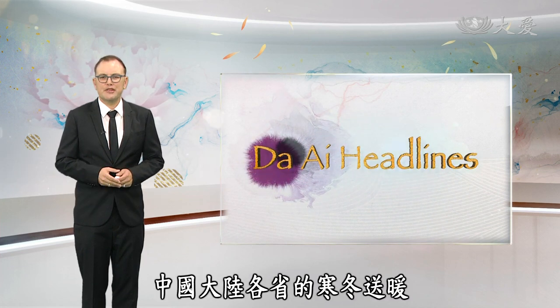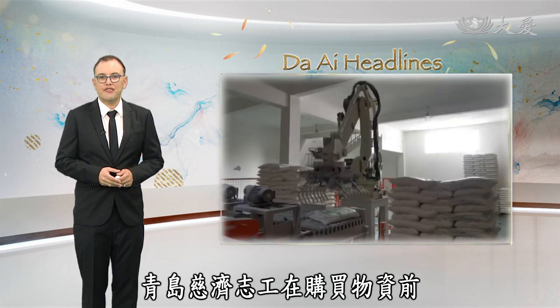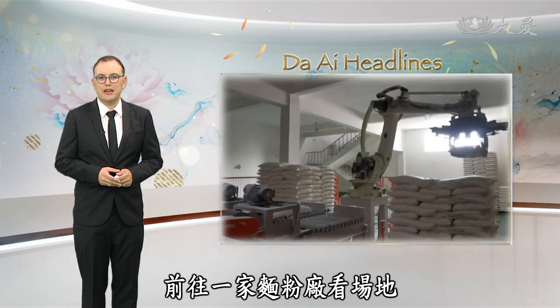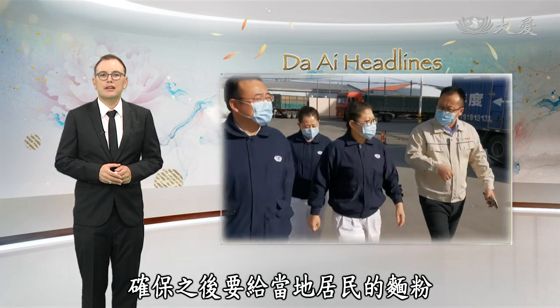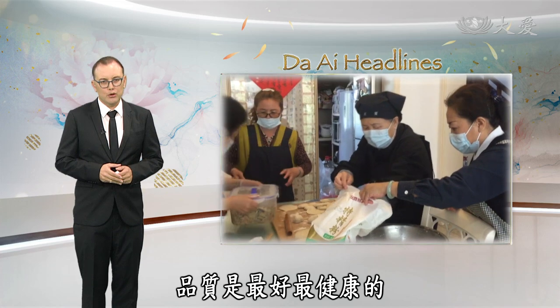In China, volunteers are busy preparing to send warmth in the winter. For example, in Qingdao, Ziji volunteers visit a factory to inspect supplies before making a purchase. In particular, they looked over flour, ensuring the quality of the flour which they would later give to locals.